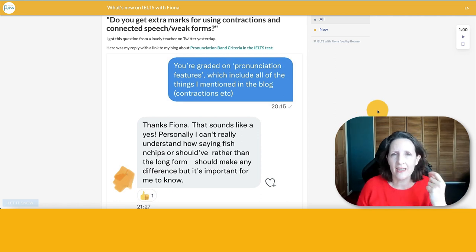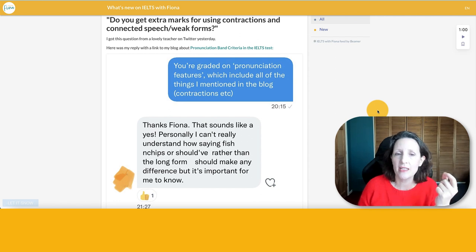If you look at the IELTS band criteria for pronunciation, it says that you're graded on pronunciation features, and the things I've mentioned — like contractions, weak forms, and connected speech — they are all pronunciation features. So you have to use natural pronunciation features.